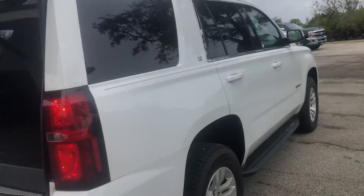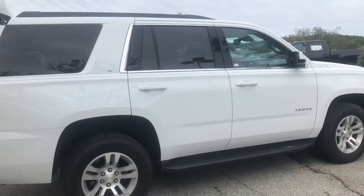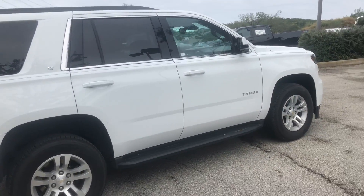Again, this is a 2017 Tahoe from Cecil Atkinson Motors. If you have any further questions, my name is Cody Beneshek. You can reach me at 830-370-6755. Thank you and have a wonderful day.